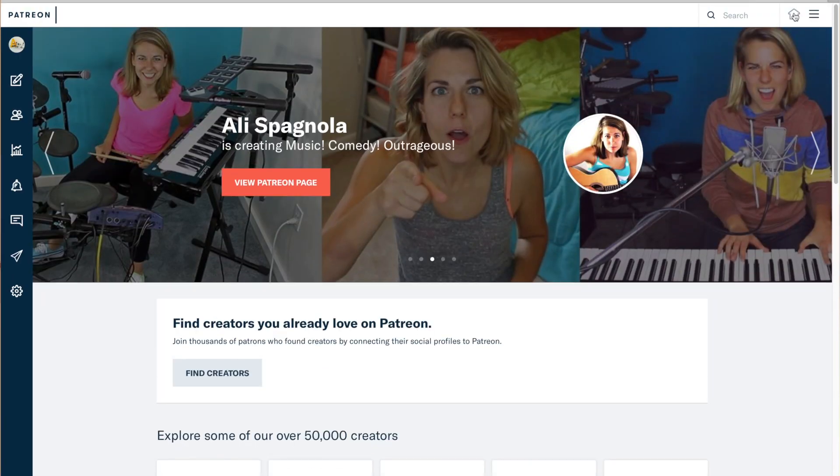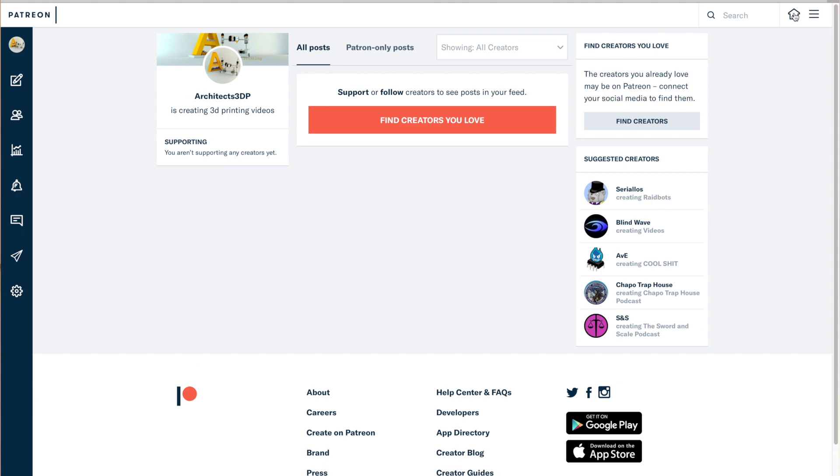I will guide you through the whole process of bringing the objects from your mind to your hands. This process takes from the initial sketches, 3D modeling and finally slicing the model and printing it in 3D. With this channel, I'm also starting a Patreon page where you can support my projects to make them possible if you want.